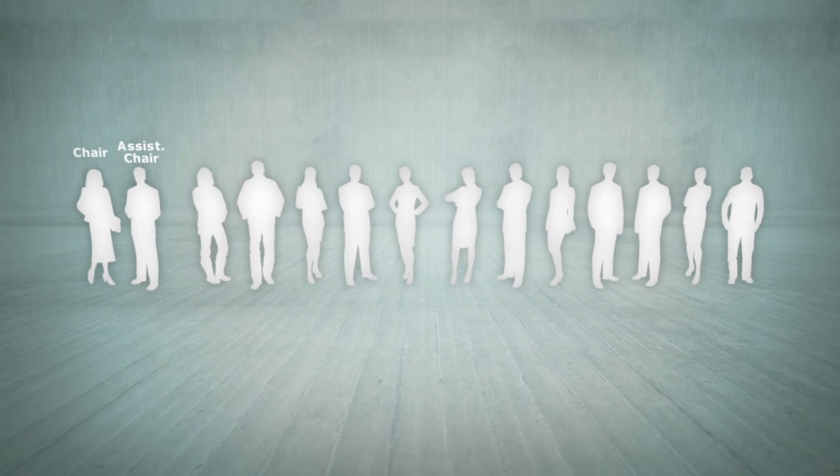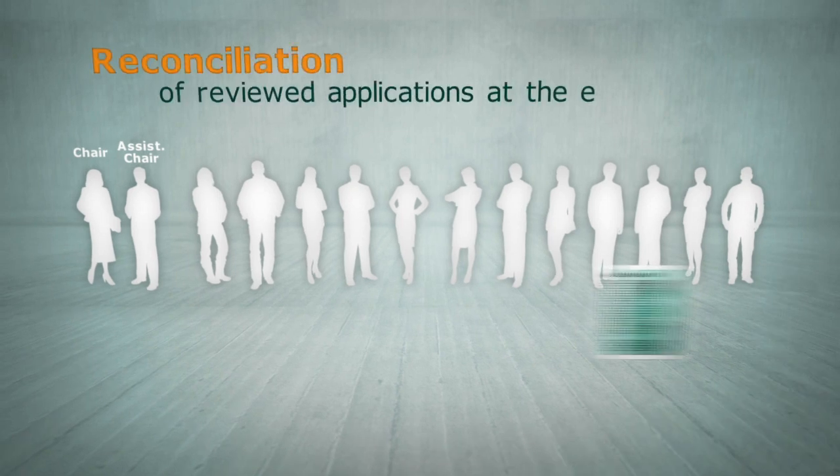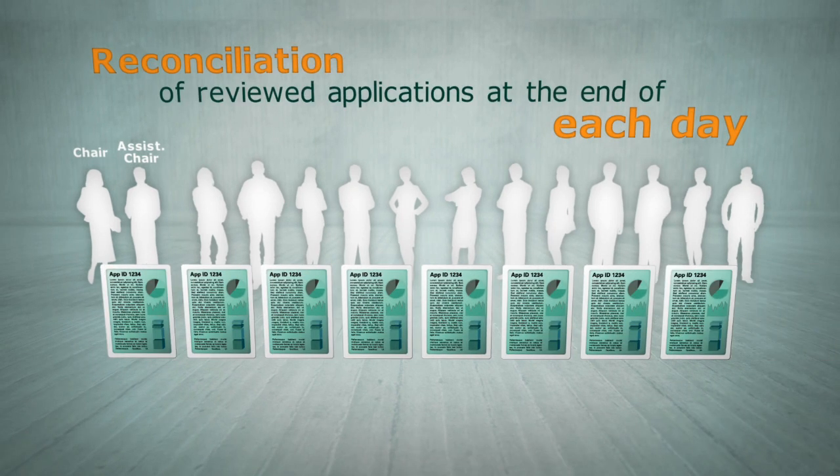Towards the end of each day's deliberations, a reconciliation of applications reviewed will take place. This process gives GRP members an opportunity to raise any significant concerns regarding applications that have been reviewed throughout the day.